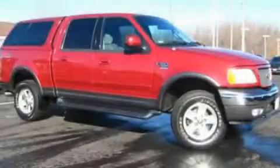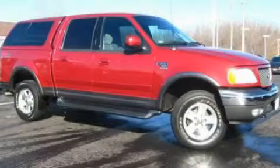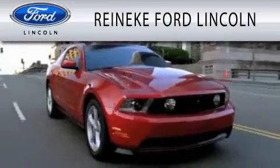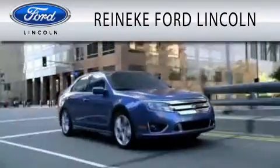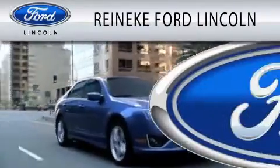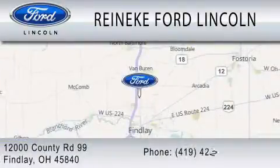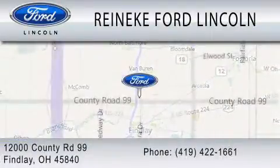Contact us today to arrange your test drive. Renneke Ford Lincoln is dedicated to doing everything possible to ensure that the experience you have selecting your next vehicle is as pleasant as possible. We're located at 12000 County Road 99 in Findlay.